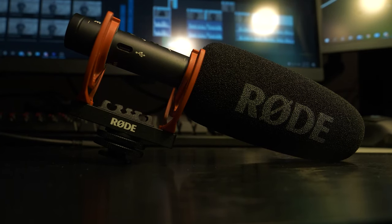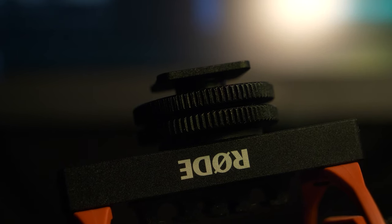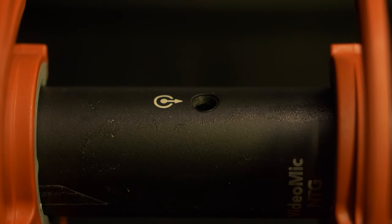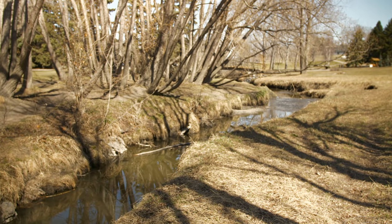The Rode VideoMic NTG is great for this. It has a hot shoe mount so you can mount it directly on top of the camera and plug it in through a 3.5mm jack. Because it's a shotgun style microphone it's picking up most of what's directly in front of it. If I move off frame you're going to hear my audio drop significantly, and if I bring myself back in front of the microphone you're going to hear the audio pick up again and sound much better.